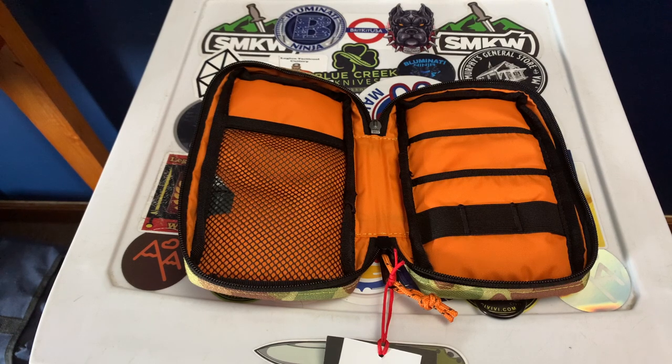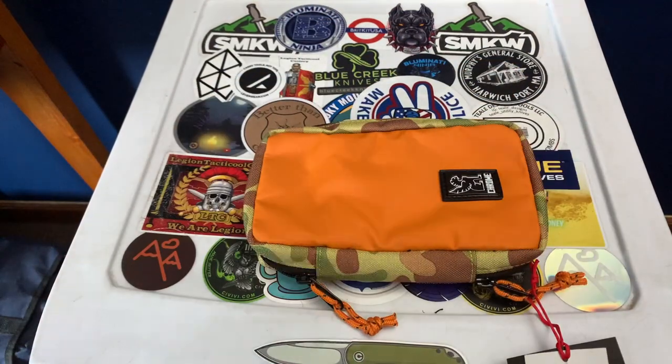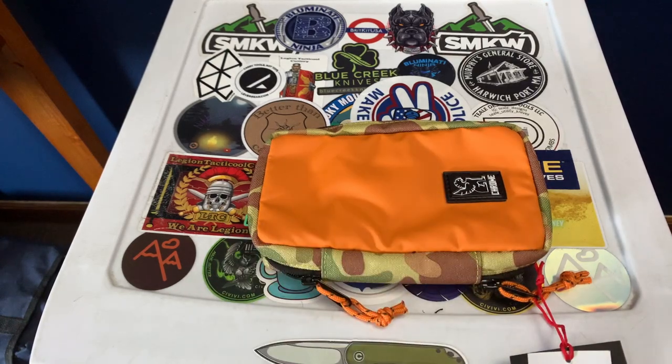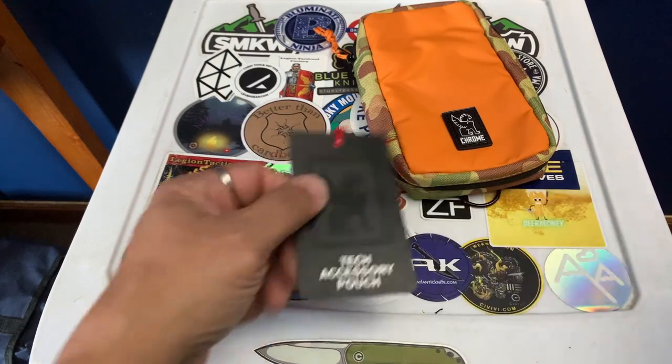It would make a good EDC bag for real, but I'm still figuring out how I'll use it. I'll put the link to their main website in the description and link the Amazon purchase from their store. Like I said, I think they're going out with this color so get on it if you think you'll like it. Again, $26 on sale from $32 — this is the Chrome Industries Tech Accessory Pouch. You guys have a good one.